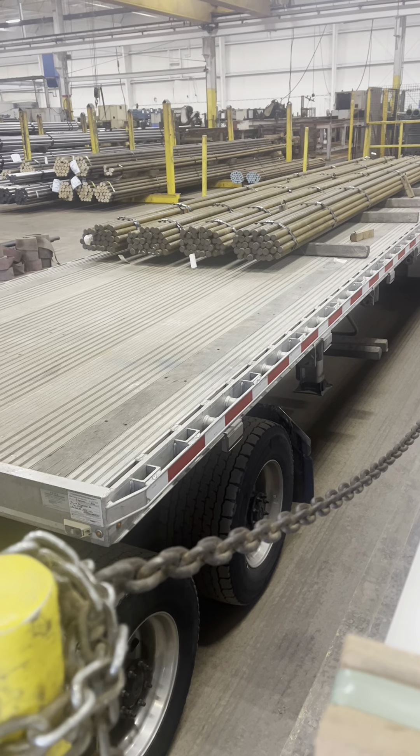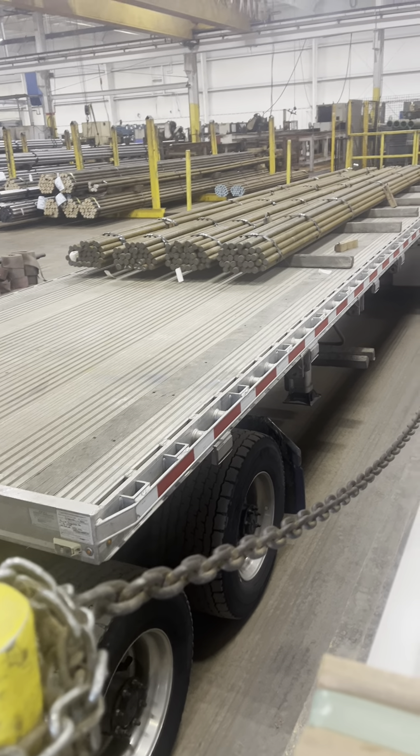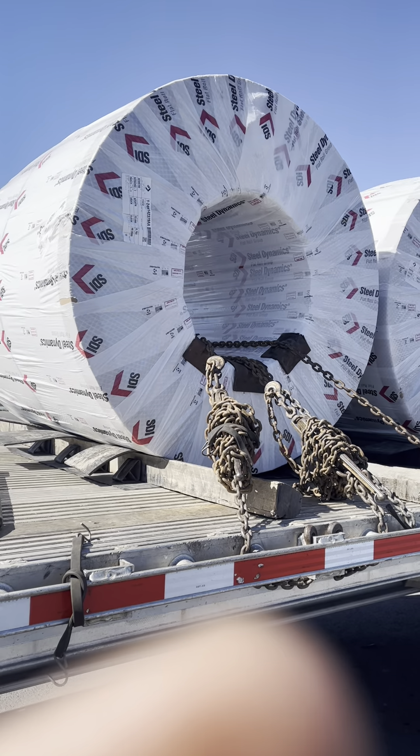We made it to another successful unloading — unloading this bar right now. Got four more pieces, then I head to the next load. Another day of flatbed trucking. There's no place I'd rather be on a Saturday morning than waiting to pick up another load.